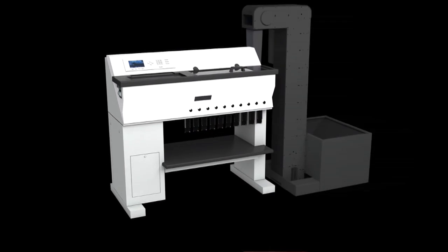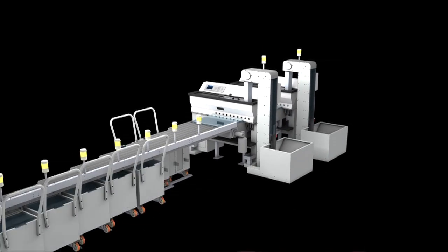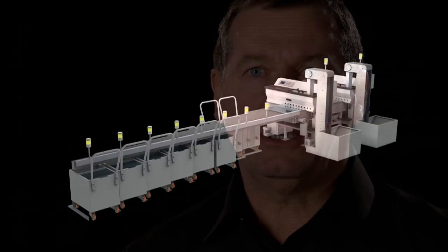By making the ICP Active9 the hub of an integrated system — with an automated feeder, a coin lift, a conveyor system and so on — a cash centre can boost productivity to even greater levels.